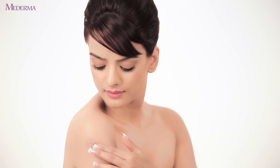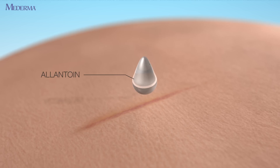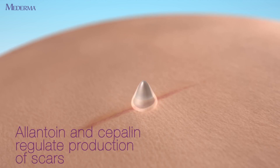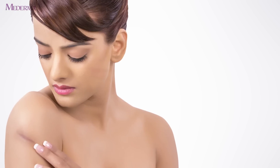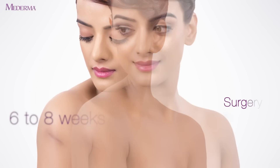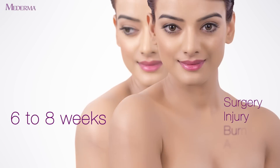Substances like allantoin and sepalin in the gel prevent the growth of scars and also improve the smoothness, color, and softness of the new skin. If started at the right time, Maderma can remove surgery, injury, burn, and acne scars in just eight weeks.